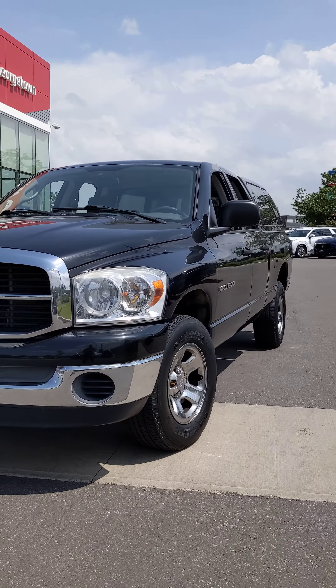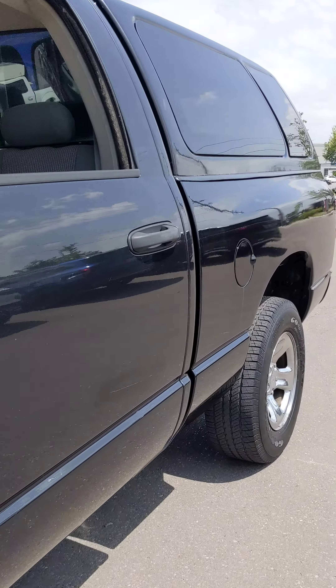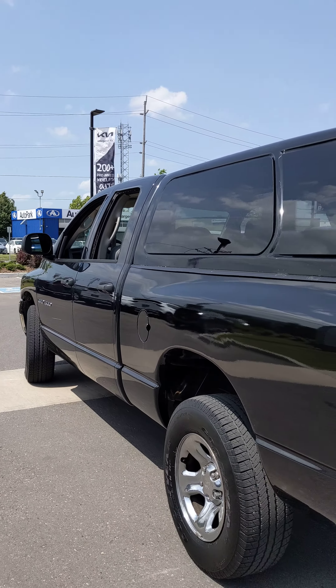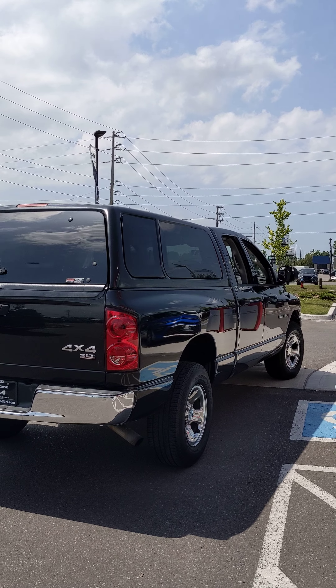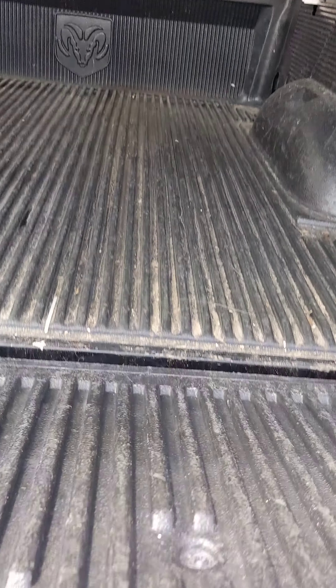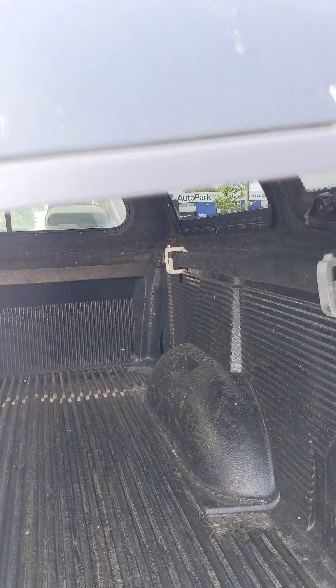Beautiful front grille, powered by a 4.7 liter V8. The Dodge was kept in great shape — has the hard cap on and a tunnel cover as well. You've got the hard cap and the bed cover. The previous owner tinted everything.